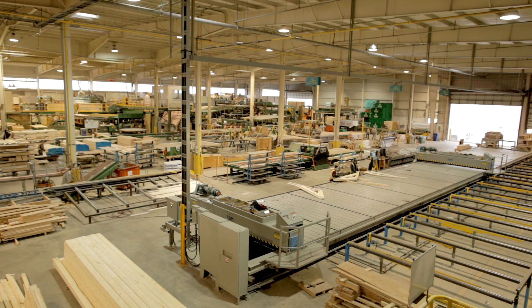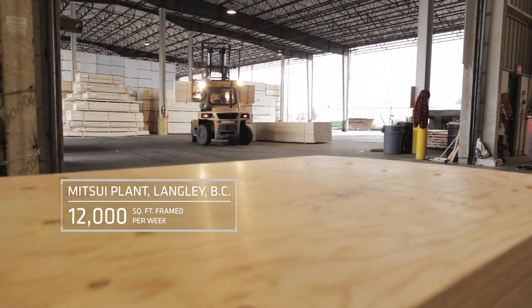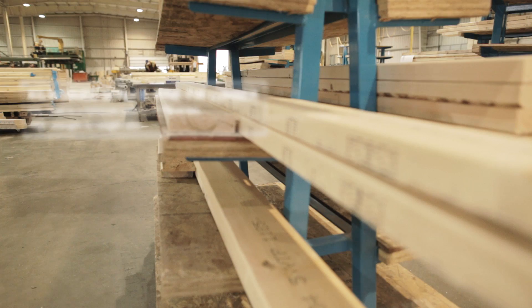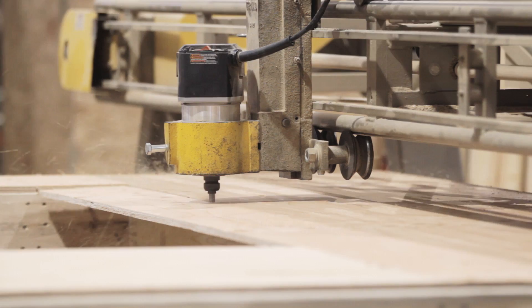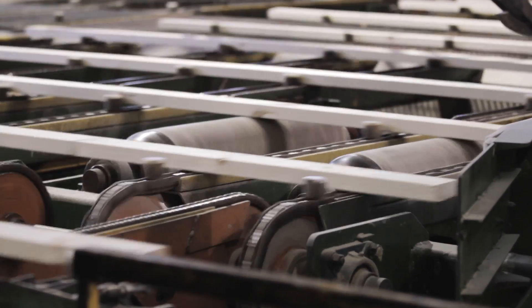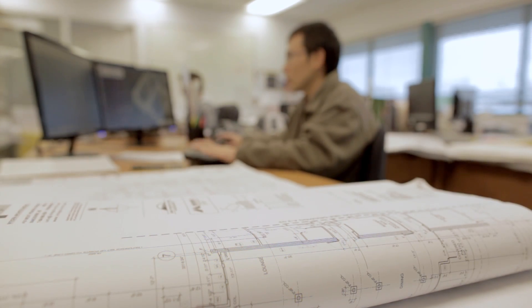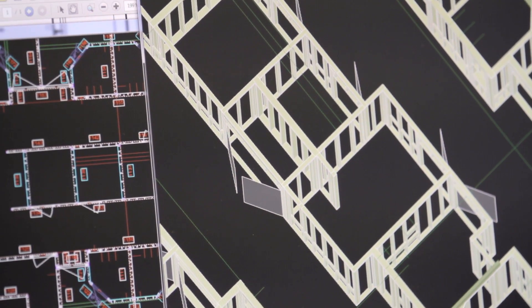Prefabrication allows us to deliver the panels on site, and basically whatever we deliver during that course of day can be erected that same day. The quality control we were able to offer meant a lot less back-framing on site, less modifications, less problems afterwards. Prefab panels are actually quite versatile and flexible — if we came across a situation where something didn't work, we're quite flexible to move a wall here and there or delete some, and we just have to carry that structure above and below.